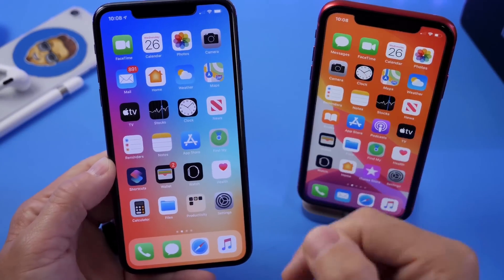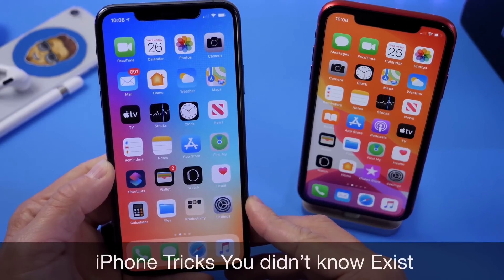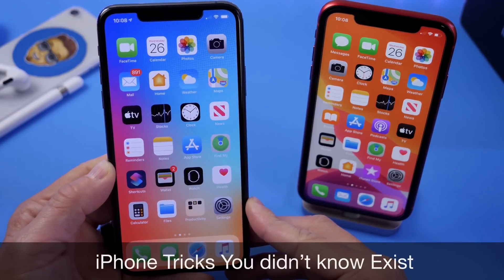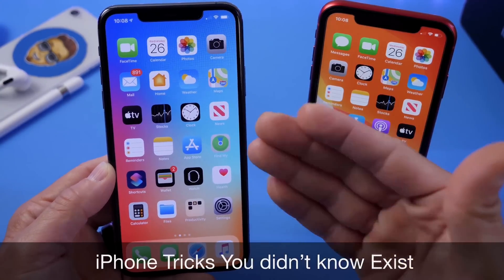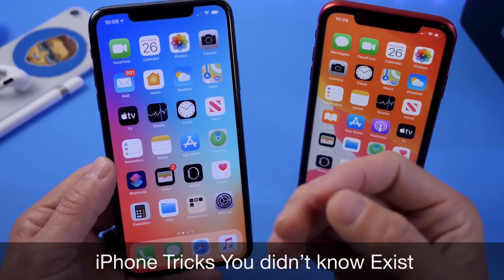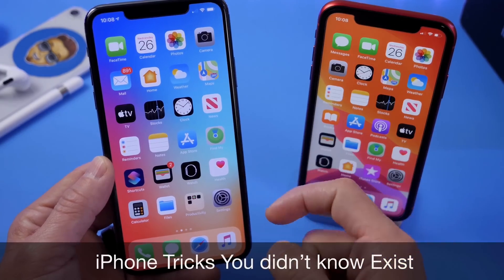Hey guys, iDeviceHelp here. Welcome back to the channel. Today I want to share with you guys additional iPhone tricks you probably did not know existed — iPhone tricks that you didn't know your iPhone could do.